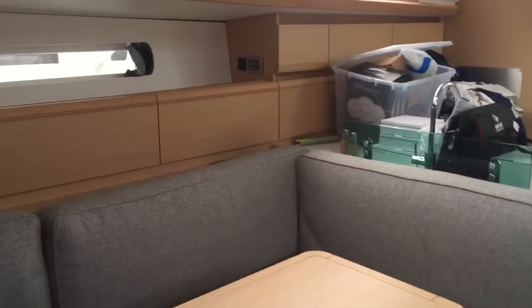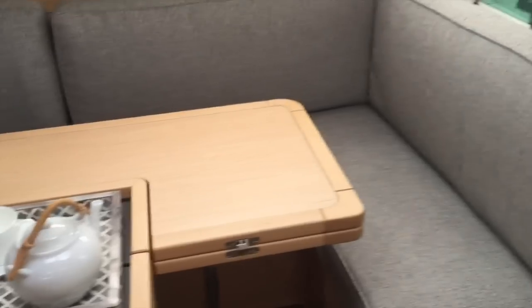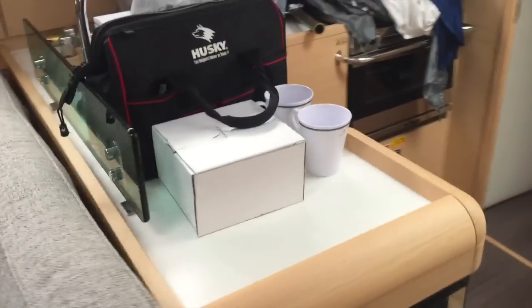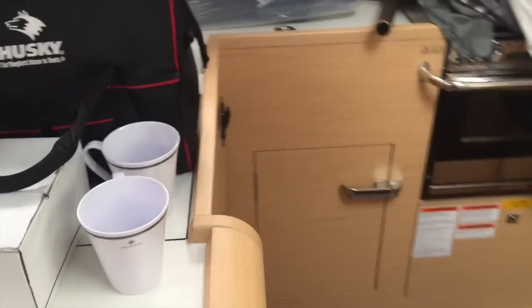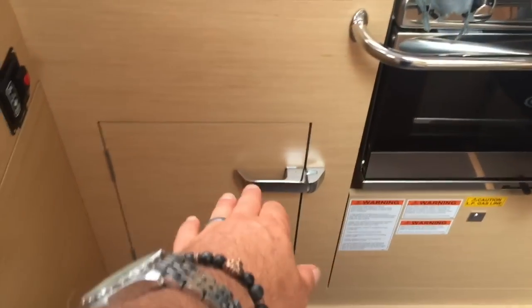The galley is quite large. The table itself has a hinge unit on it so it'll flip over or lower down and turn this into a full berth. Underneath, you have double stainless steel sinks and a refrigerator with top loading access. There's also lower access with a stove and oven, and a built-in microwave.